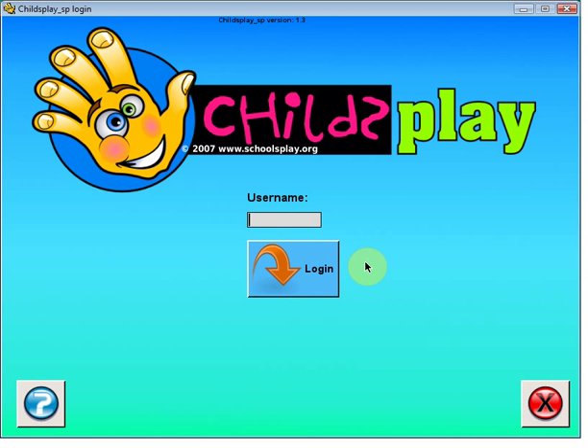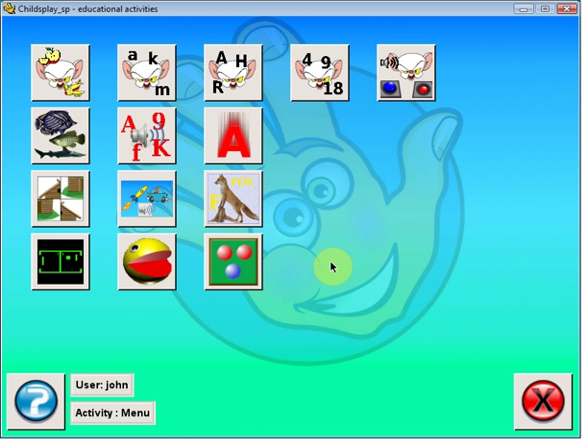It also has data logging, so as you see on the first screen it will ask for someone to log in. That way you can track your child's progress, as well as time and other things spent on the computer.